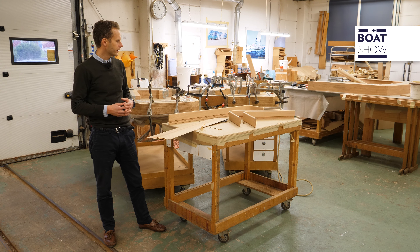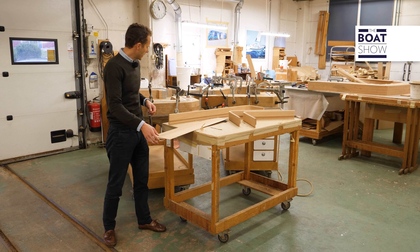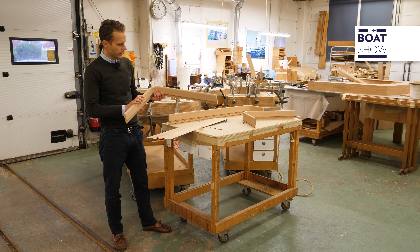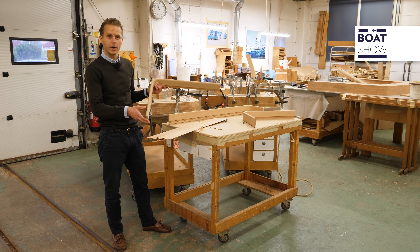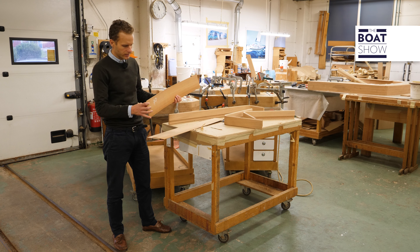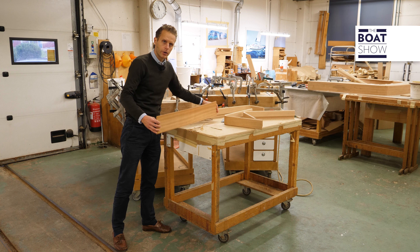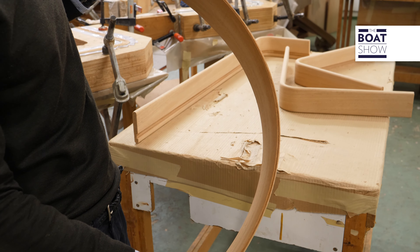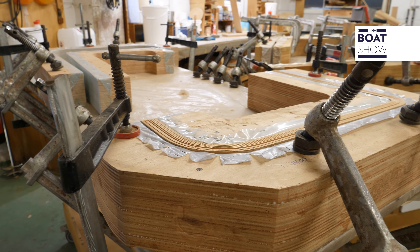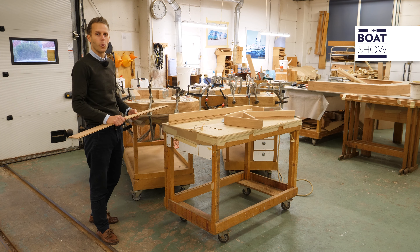It's interesting to know that we make all the fiddles ourselves. This is how it looks when it's done but before varnish. We actually cut out thin layers of solid wood, put them together, glue them, and then bend them in a form like this. Once the glue is hardened and ready, we take it out, sand it, apply varnish, and mount it on board.